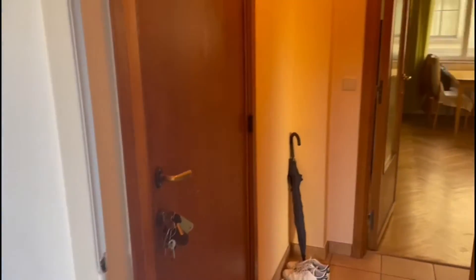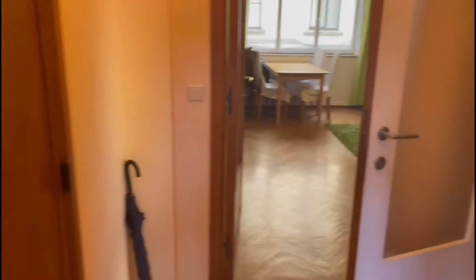Hi everyone, this is Lauren from Spada Home. Today we're visiting a one-bedroom apartment situated in the center of Brussels. This is the entrance of the apartment, and then on your right you have access to the kitchen.